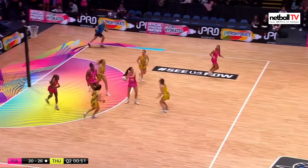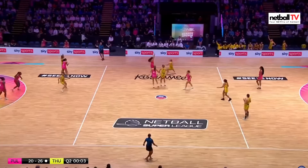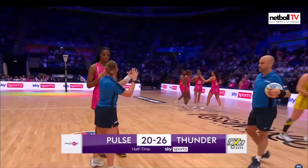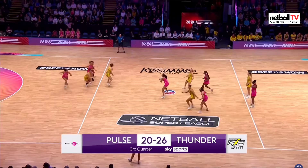Can they keep hold of this ball and score? Oh no they cannot — it's just falling apart for them in the attacking end, so Thunder will try to capitalize. Excellent work by those defenders — every time the ball goes in they're shutting down the options, but their attack just cannot finish it off. And that's the end of the second quarter. It is 20 goals to Pulse, 26 to Thunder.